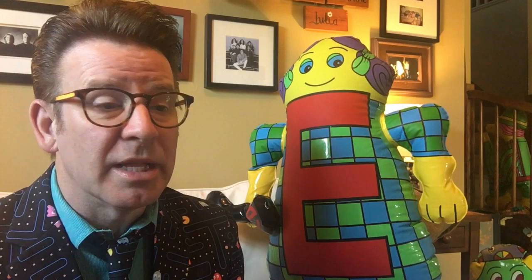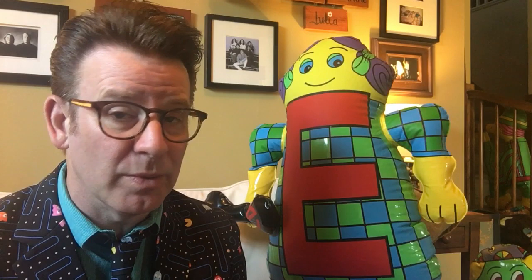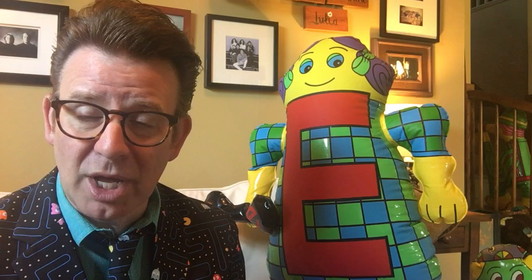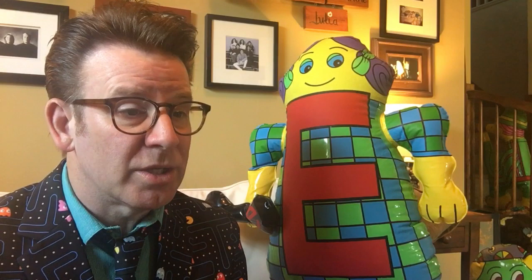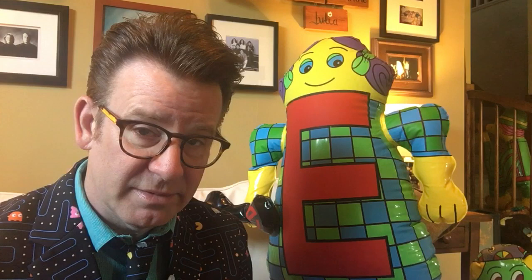Now let's go to some beginning sounds. I'm gonna say several words and they're all gonna begin with the exact same sound, and I want you to tell me what the beginning sound is. For example, if I said joke, jacket, jungle — you would say the beginning sound is j. So let's see if you can do the rest. Football, fish, fell — football, fish, fell. Excellent!